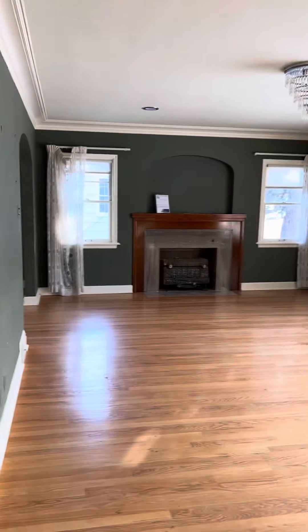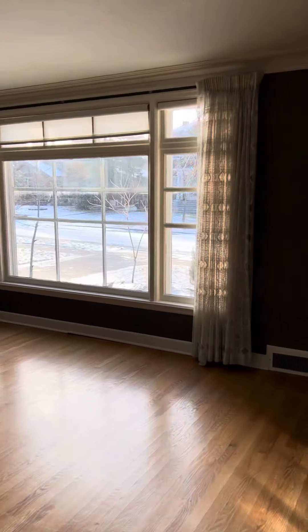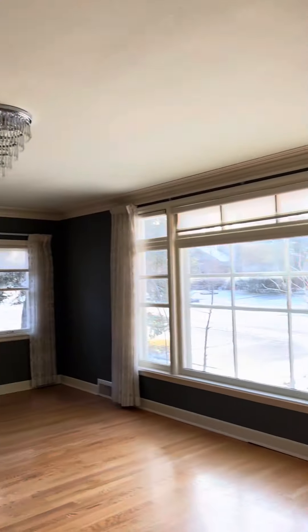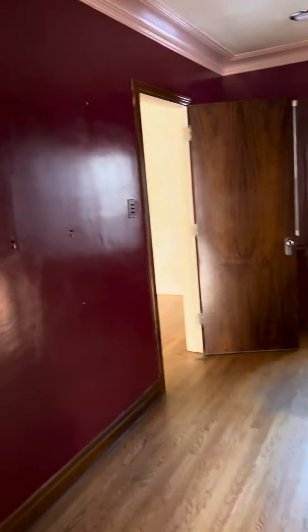Walking in to the right is the big living room. This must be a den.